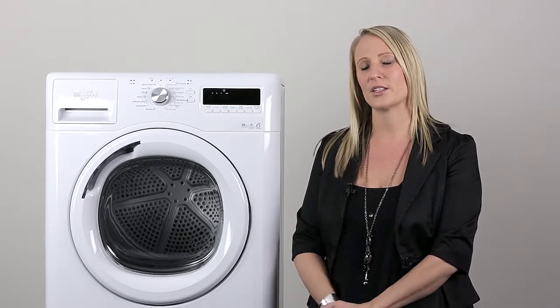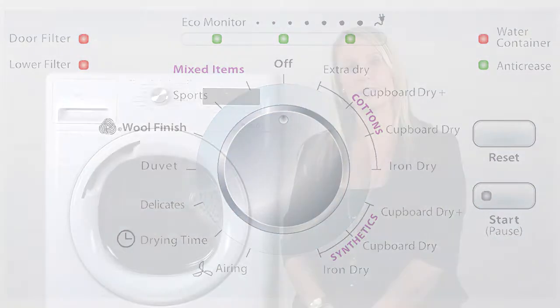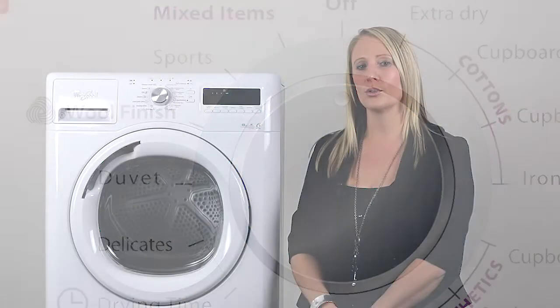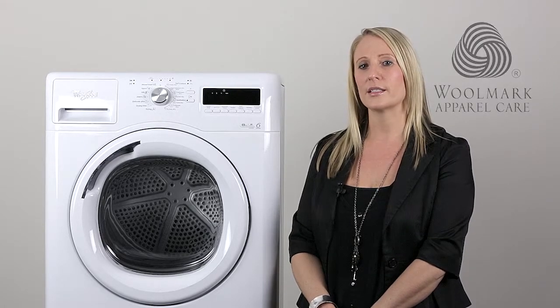Let me take you through the Stellar dryer's control panel and all of its amazing features. It has a stylish metal dial with 14 programs to choose from as well as 6 other advanced options, giving you a customised range of options for any of your drying needs. Some of the programs you can select include a wool finish cycle — a specially designed program to aerate and loosen the fibres of your woolen garments, approved by the Woolmark Association. It leaves your woolen clothing feeling silky and soft every time, preserving your winter woolies.